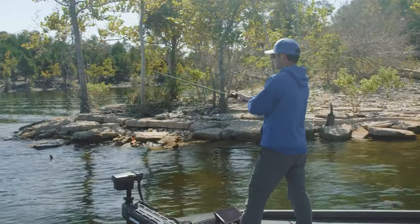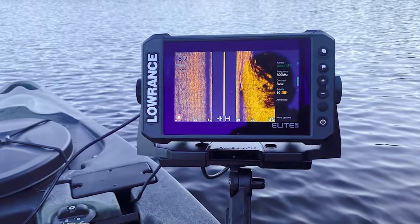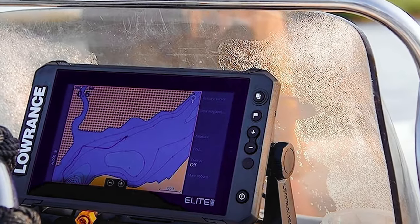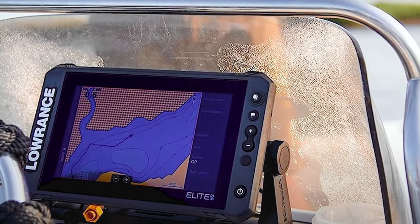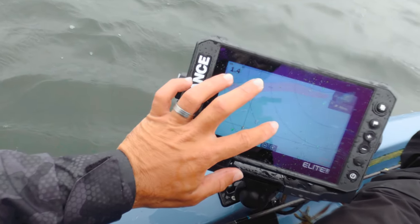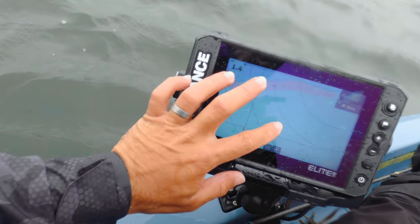One of the standout features of the Elite FS7 is its support for Active Target live sonar, allowing you to see high-resolution images of fish in real time as they react to your lure. This feature gives you a significant advantage in identifying fish behavior and improving your chances of a successful catch.